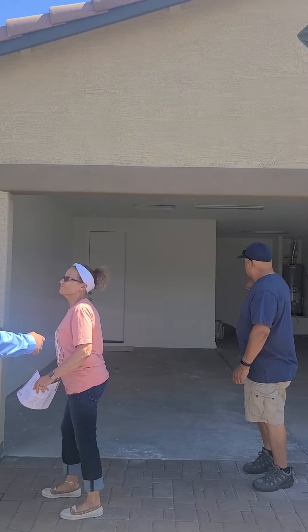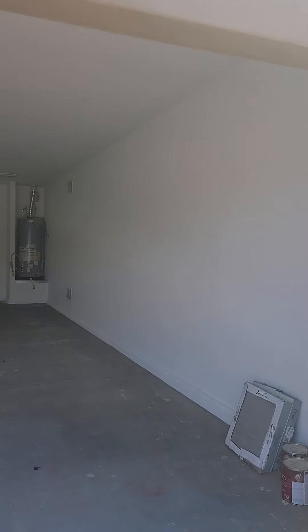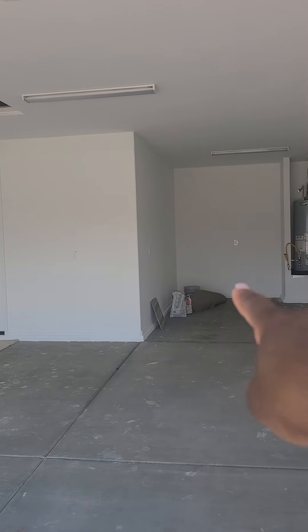Here we are. We've got a two-car garage, and then you've got storage right there.